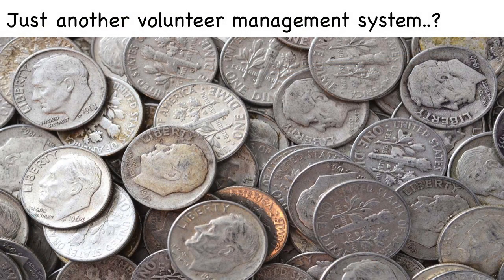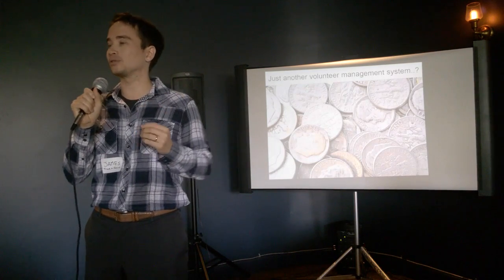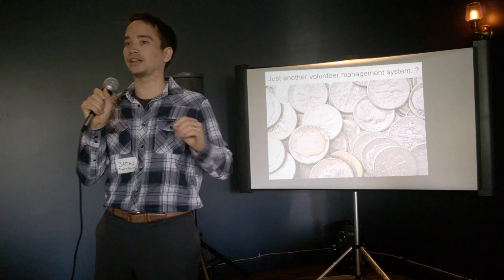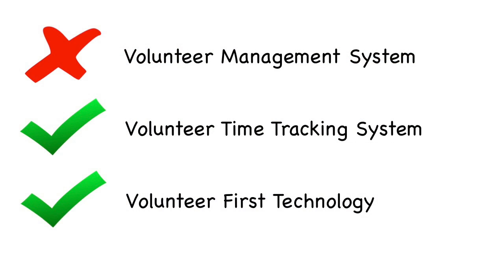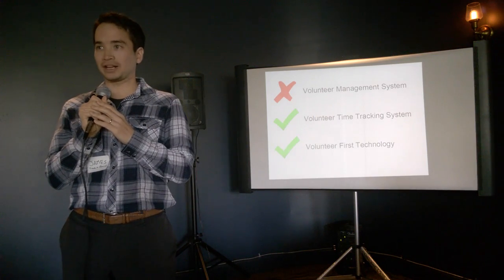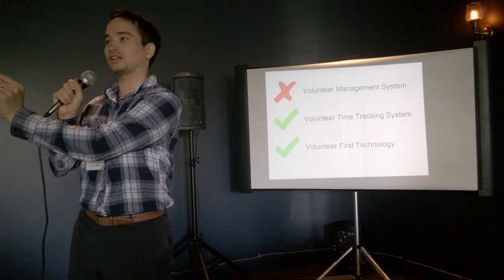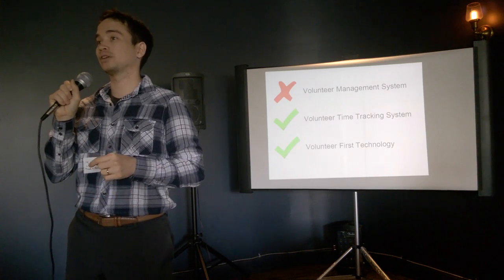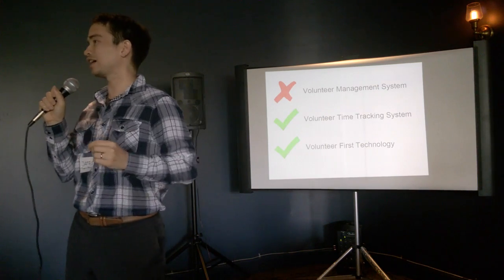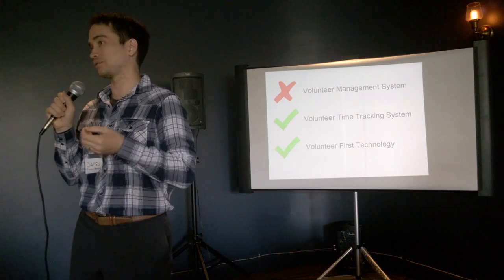I know what you're probably thinking: this is just another volunteer management system. There are so many out there — some built 20 years ago that we're still using. But we're not a volunteer management system. We do very little with volunteer management. We don't send newsletters, we don't send text messages, we're not a CRM. Typical volunteer management systems treat time tracking as an afterthought, and volunteers don't actually use those tools. Track It Forward is only a volunteer time tracking system where volunteers actually track their hours, so you can get the data you need to run your incentives program.